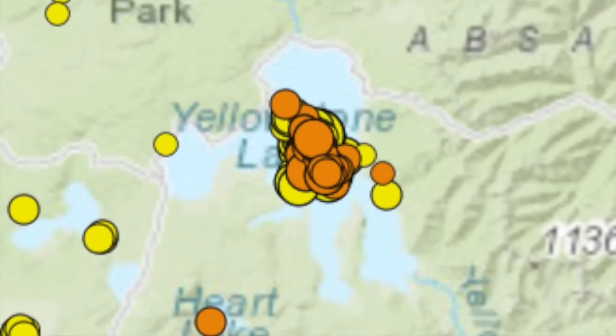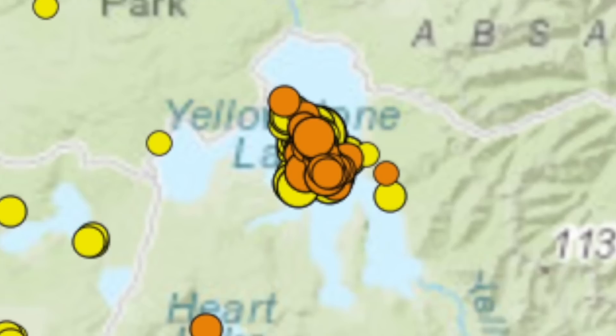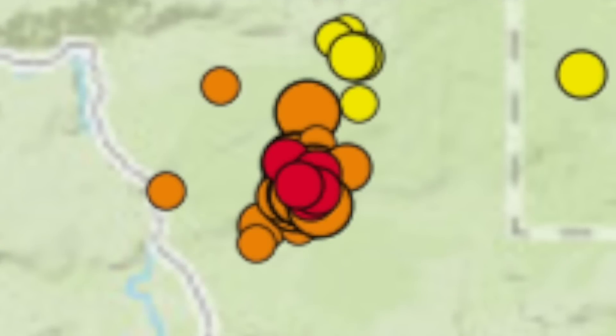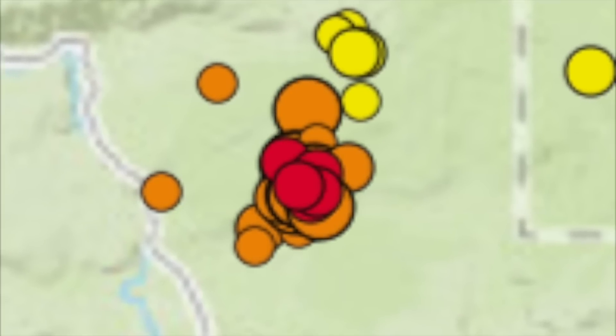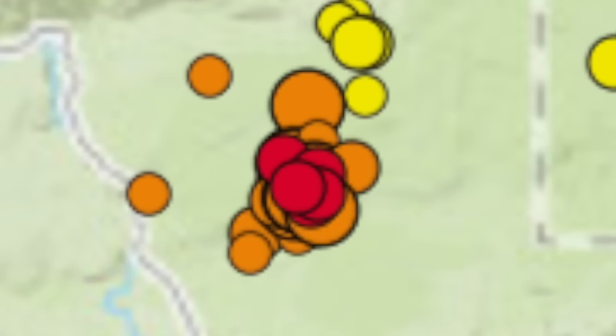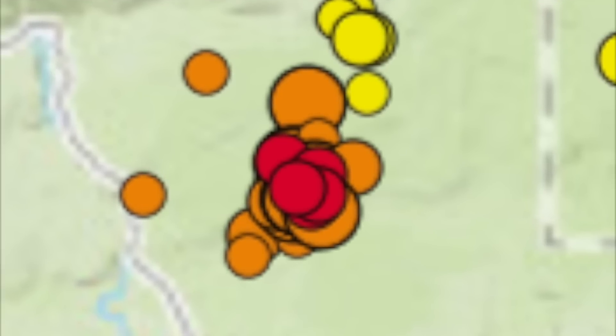The United States Geological Survey just gave an update about the activity around Yellowstone. They said the following — Yellowstone swarm update. Activity overnight: some small quakes continue. As of Saturday morning, the University of Utah's Seismograph Station has detected 280 events.